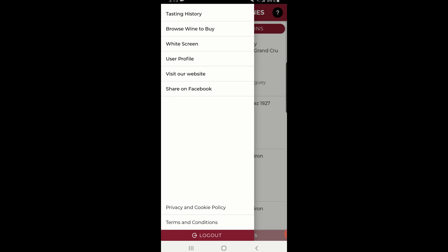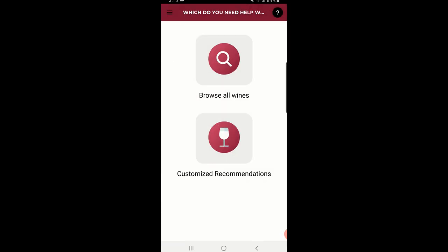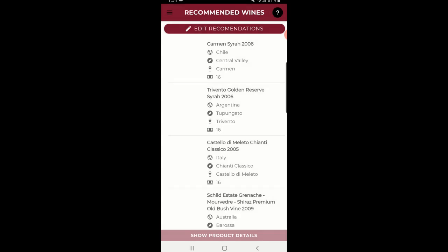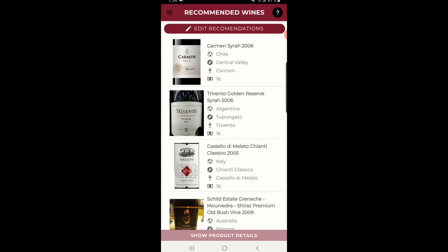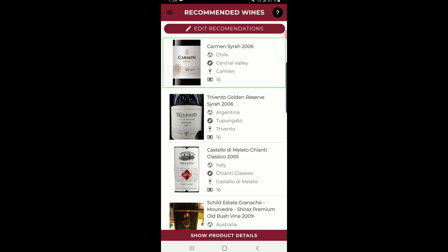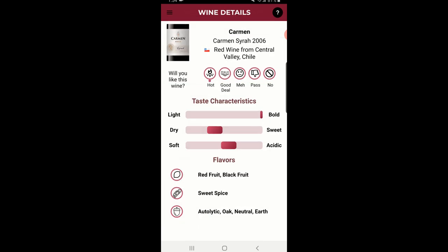First, select 'buying wine' to get into the engine, then decide if you want to browse the wines on your own or if you want recommendations based on your preferences. Let's start with customized recommendations. This page shows 10 wines we think you'll like based on your responses and your user profile. It takes into account your wine style preferences and your price preferences. You can click on each wine for product details.